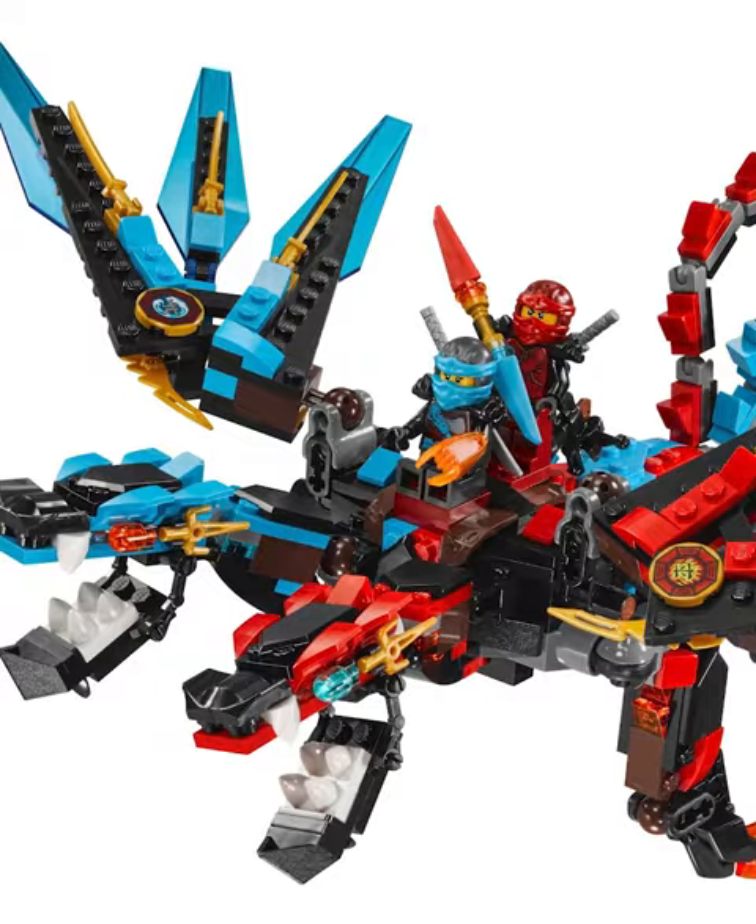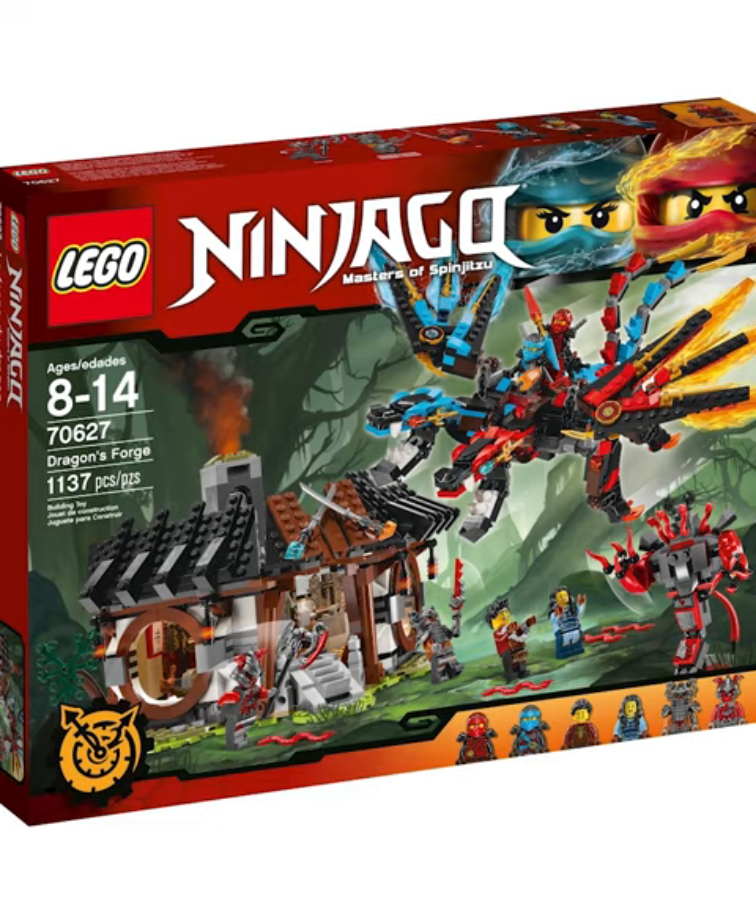Top 10 LEGO dragons. In 10th place we got the Split Infinity Dragon. I really love this — we've never gotten a dragon split in half before. You can see you got the red half, the blue half. See if we got a stud shooter.